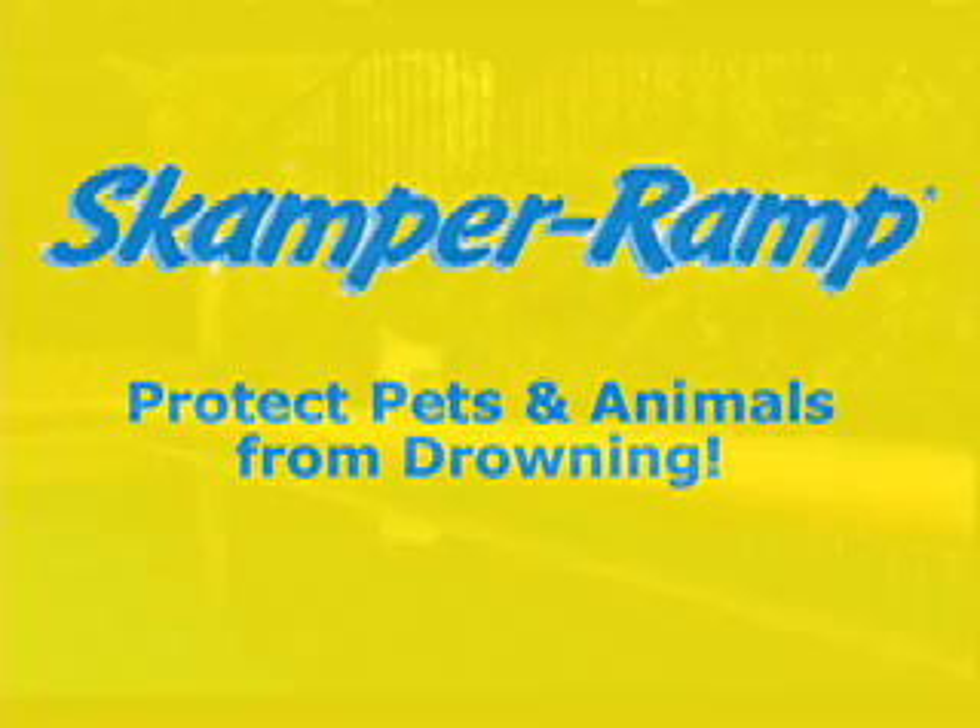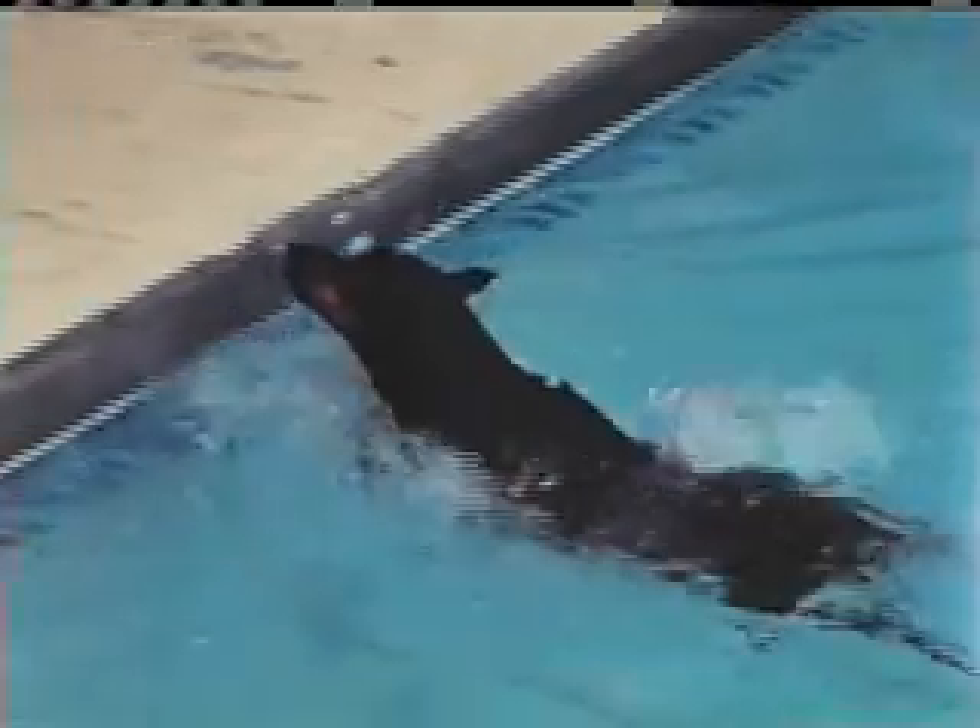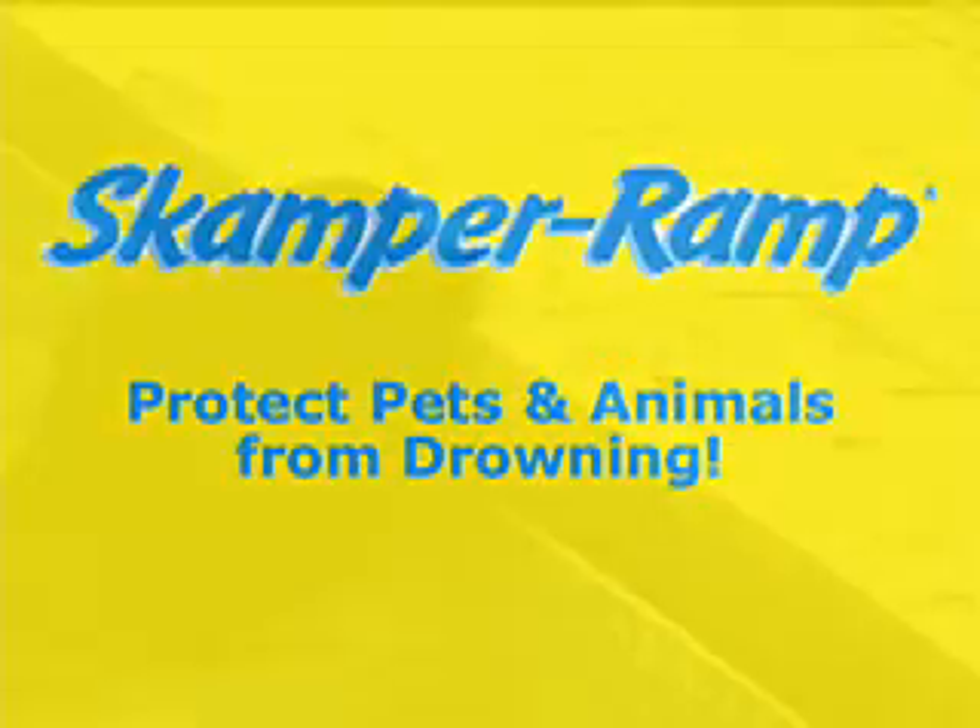Most pet owners believe that dogs are natural swimmers and would never be in danger around the water. Unfortunately, every year tens of thousands of pets drown in this country alone. Scamper Ramp is the water rescue device that protects pets from drowning, allowing them to get out of the water on their own, providing invaluable peace of mind to the pet owner.